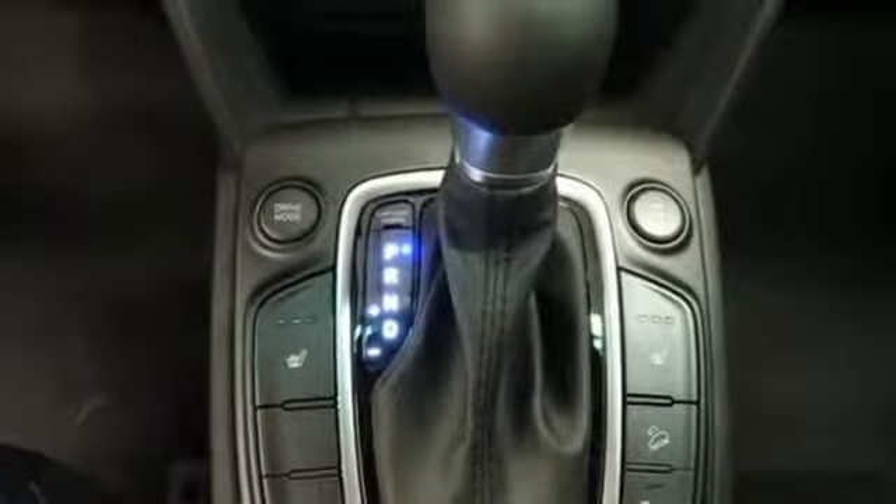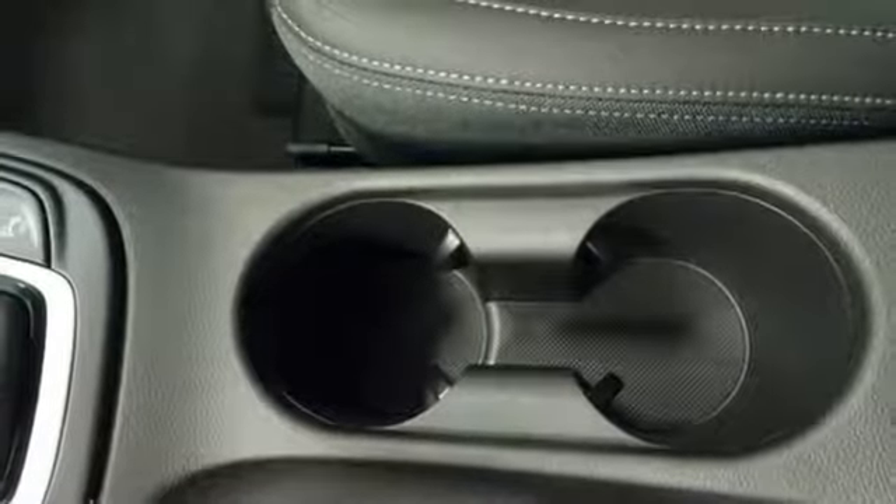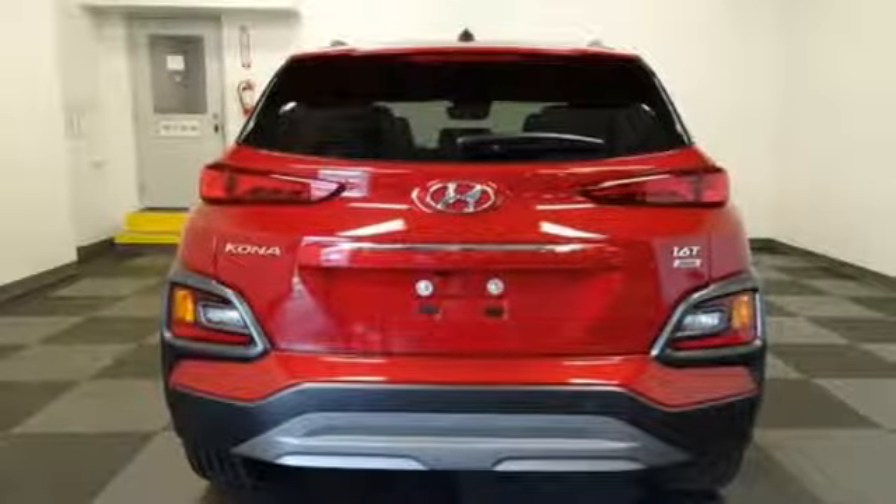It has a composed ride with motor driven power steering, electronic stability control with traction control and vehicle stability management. Your active lifestyle is all about experiences. Experience the Kona today.